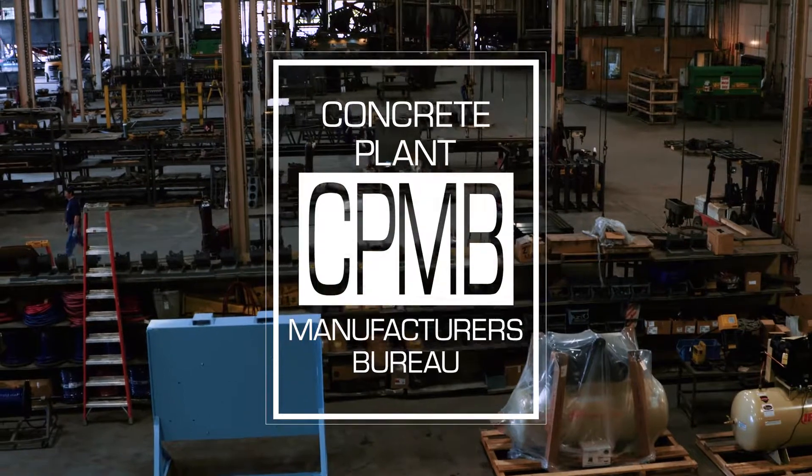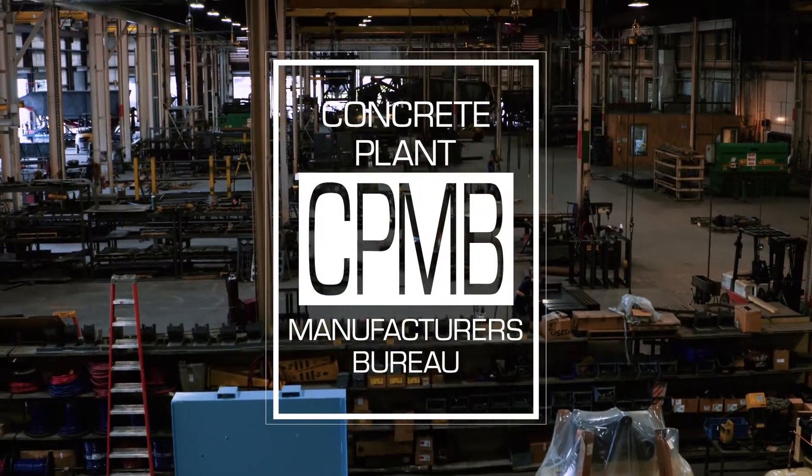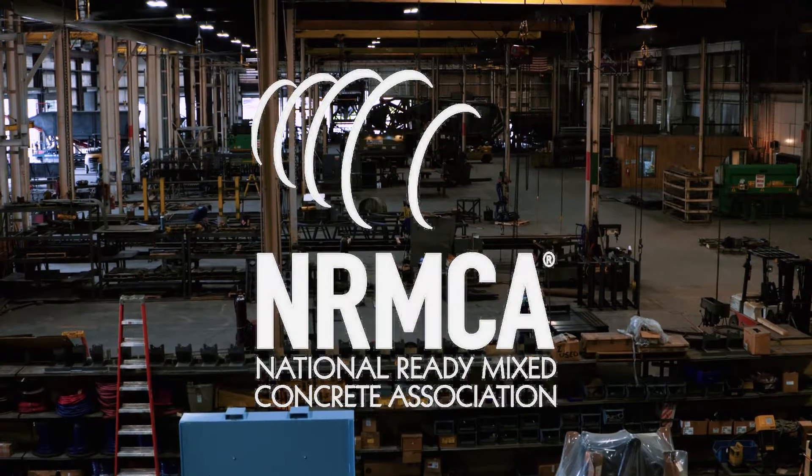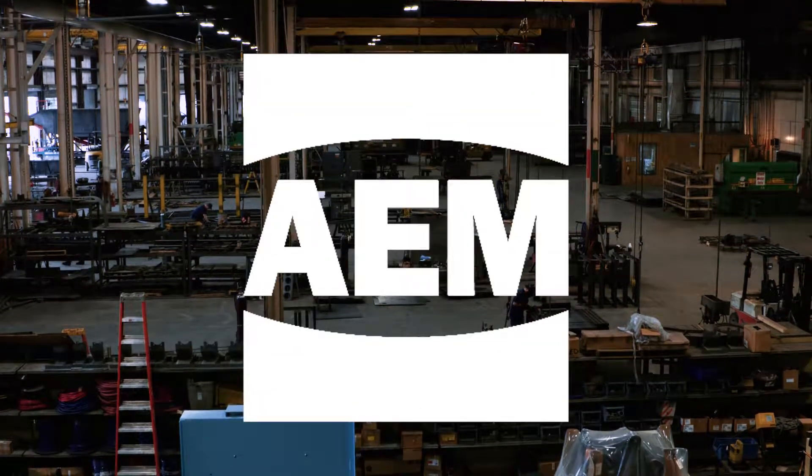We have an outside third-party engineer to sign off on our designs and verify that each plant matches up to the specific seismic requirements for the job site. Stevens plants are Concrete Plant Manufacturers Bureau rated. Stevens is a member of the National Ready-Mix Concrete Association and Association of Equipment Manufacturers.